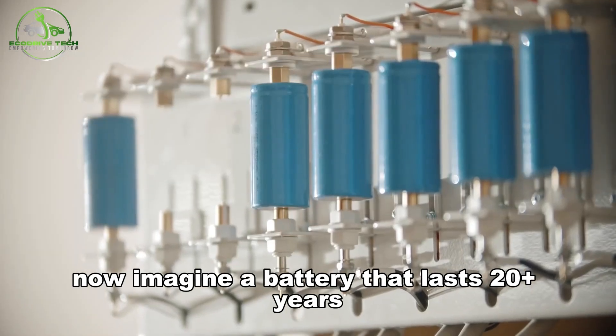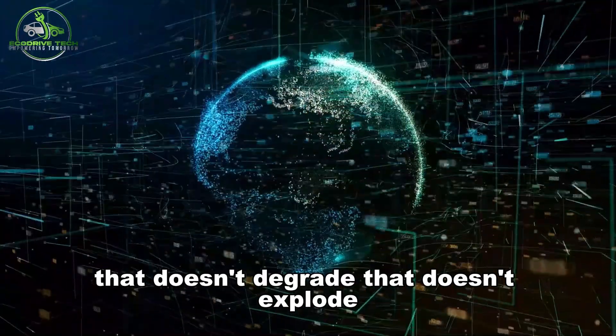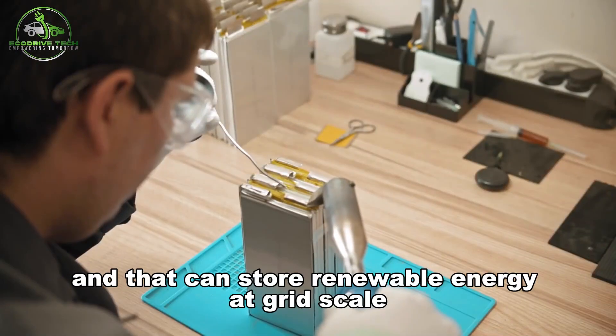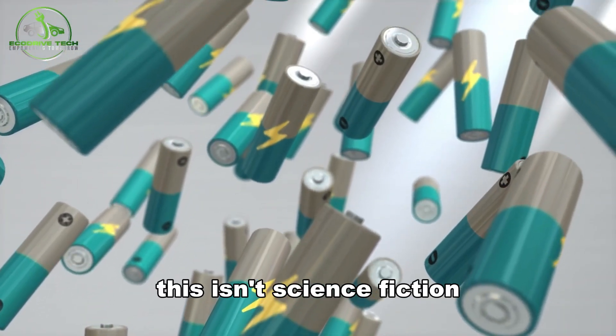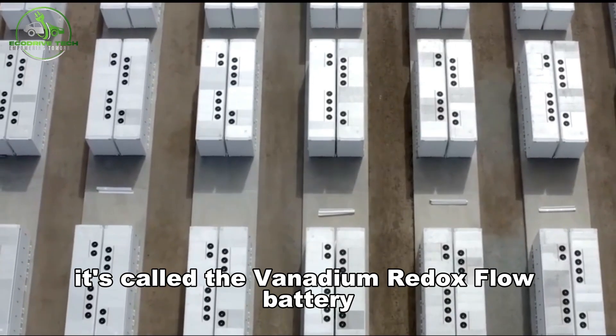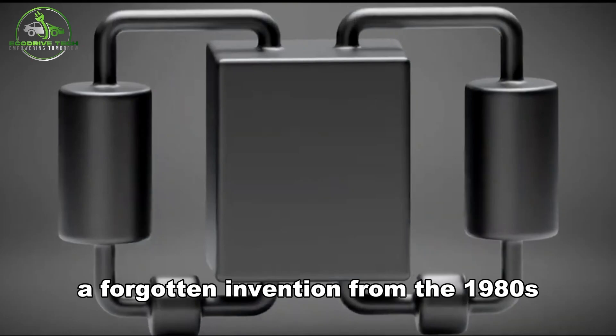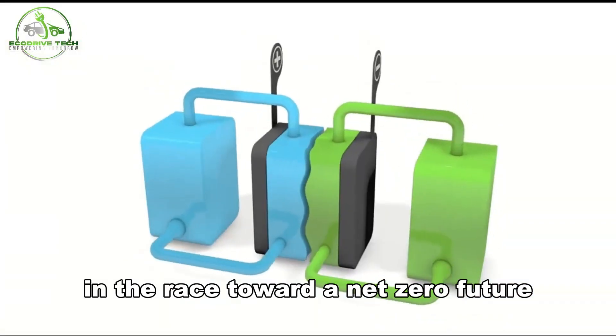Now imagine a battery that lasts 20-plus years, that doesn't degrade, that doesn't explode, and that can store renewable energy at grid scale. This isn't science fiction — it's happening. It's called the Vanadium Redox Flow Battery, a forgotten invention from the 1980s now making a powerful comeback in the race toward a net-zero future.